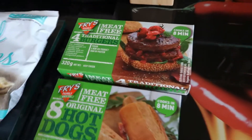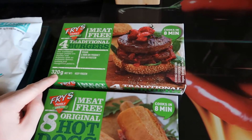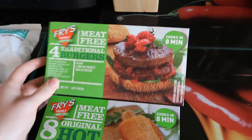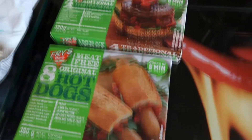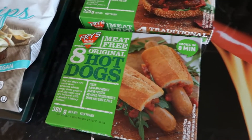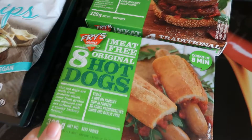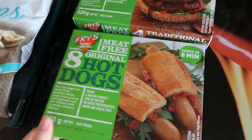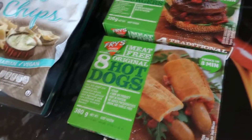The first thing is these Fry's traditional burgers, they were £3.10 and I've never tried these ones before. I really like the Fry's brand — I really like the nuggets and the hot dogs they do, so I thought I'd try the burgers. I got the hot dogs a few weeks ago and they're really tasty. Fry's is definitely a good brand for vegan food.